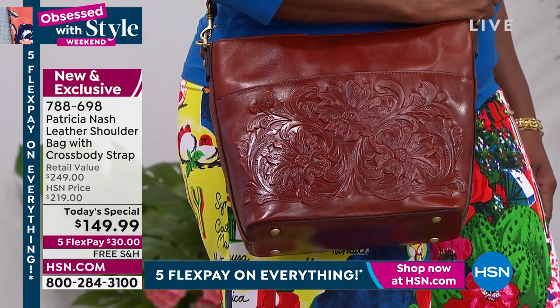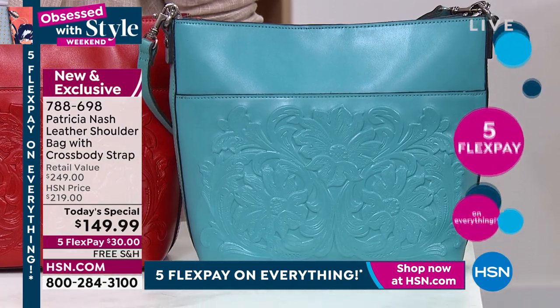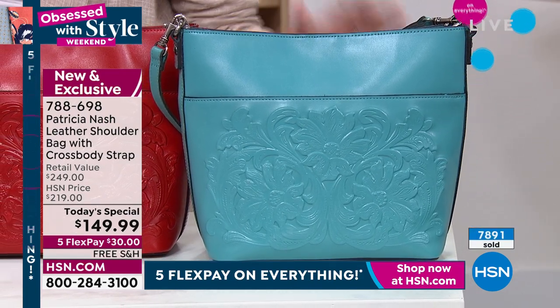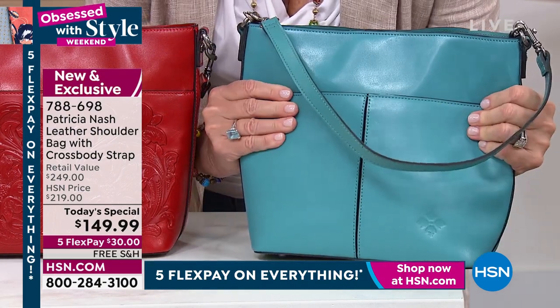It's great for summer, but also great for any time of year. If you want to see the inside, let me take you through the colors. That's the bluegrass — and we only have 41 left. So that is last call. It's like that robin's egg blue. Only 41 of you will get it.